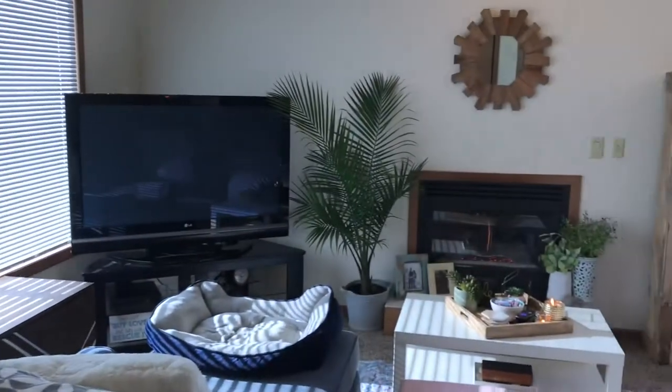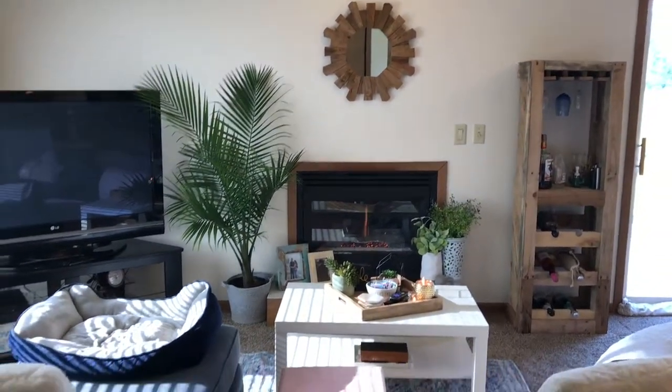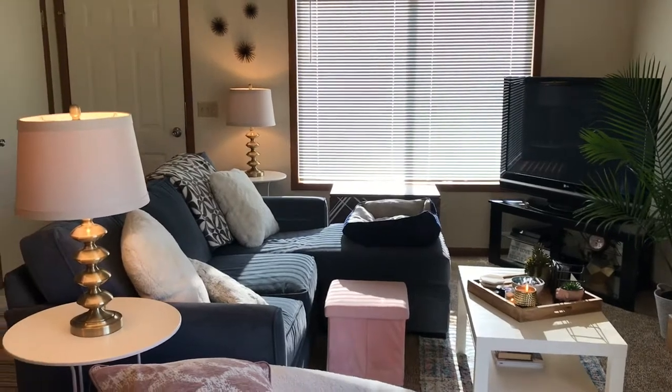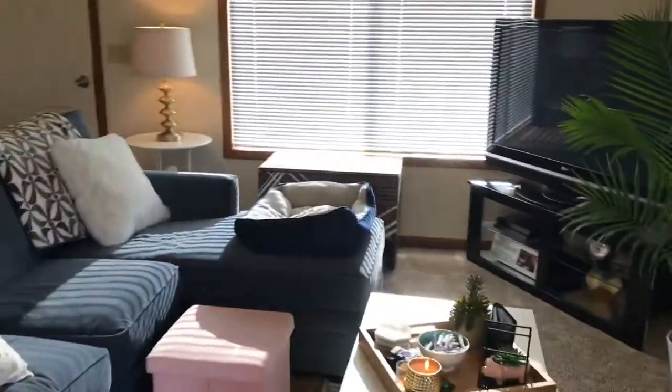I drew the blinds because it was really bright right now, so sorry if the lighting isn't the best. Here's our living room. I mean, obviously this apartment isn't very updated or perfect, but it is what we can afford right now, and it is what it is. I try to make it as cute as I could.